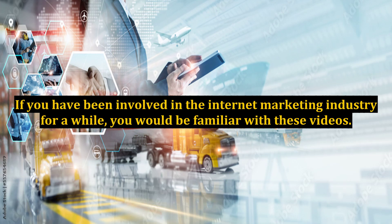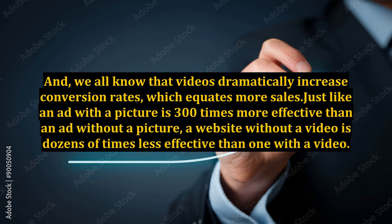If you have been involved in the internet marketing industry for a while, you would be familiar with these videos. They are the ones with the hand that sketches images and words that tell a story, or with an animated character. These are incredibly captivating and have been proven to be 153% more engaging than standard videos. We all know that videos dramatically increase conversion rates, which equates to more sales — just like an ad with a picture is 300 times more effective than an ad without a picture.